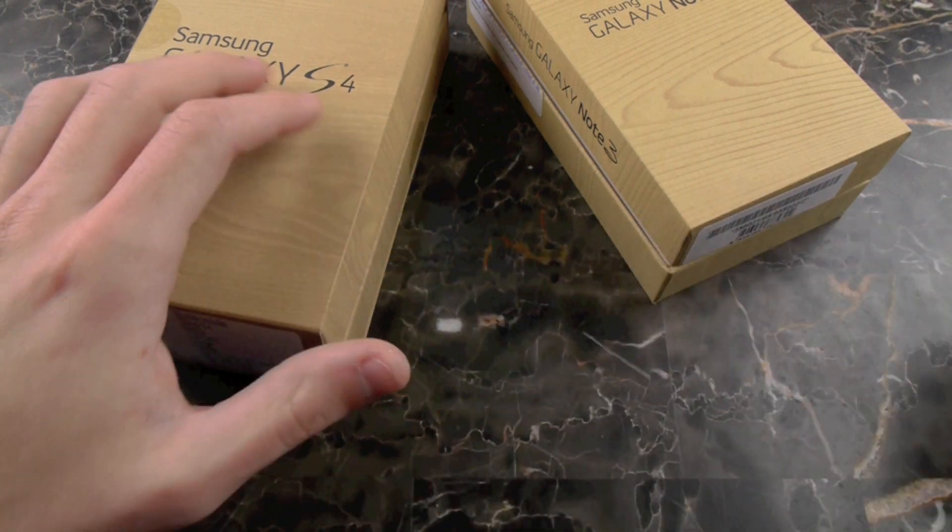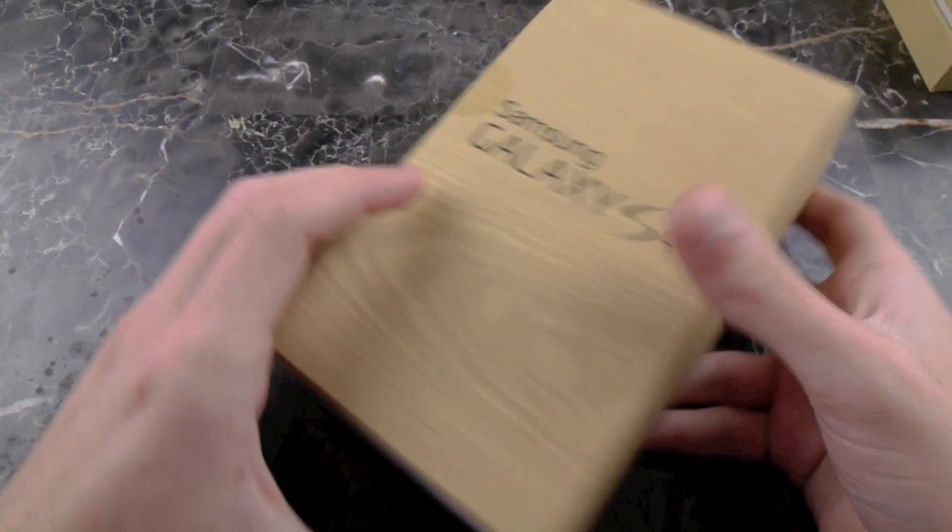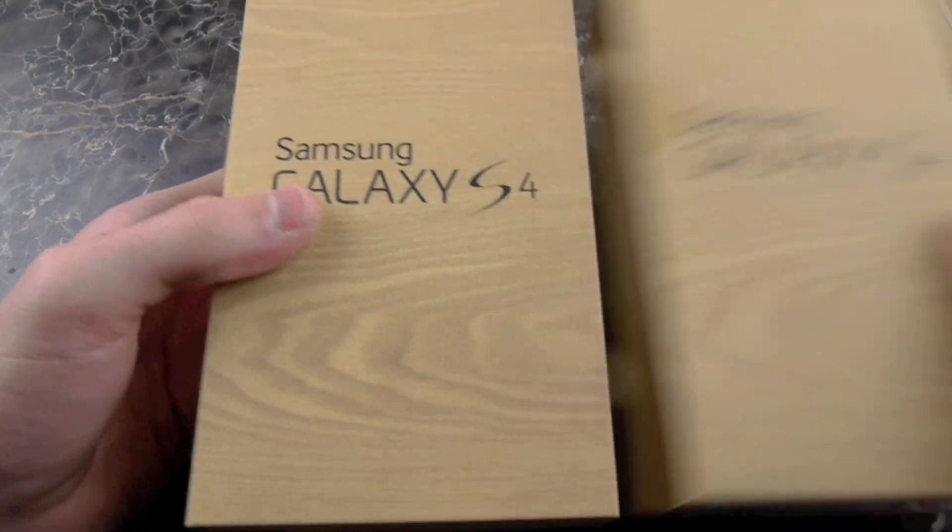So here's a quick rundown of what this phone will be, what it will have, and how it's going to be different from the Galaxy S4.